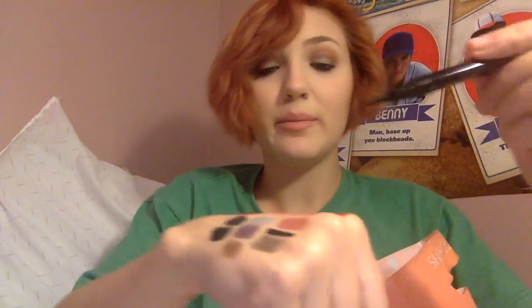I got the L'Oréal Voluminous Superstar Black Eyeliner, which is super, super black. I'm not trying this out yet — I think I will tomorrow.